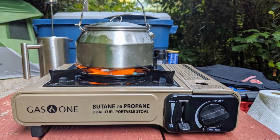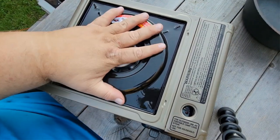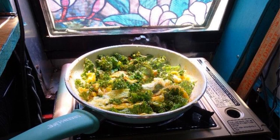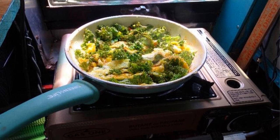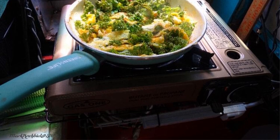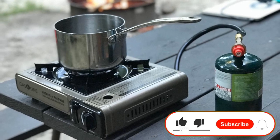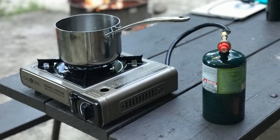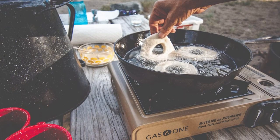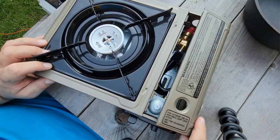No need for lighters or matches with this stove. The GS3400P is easy to use with an adjustable heat dial and automatic piezoelectric ignition. Safety features include a built-in pressure sensor, cartridge ejection system, and gas flow cutoff mechanism. Butane will eject the cartridge when irregular pressure is detected. I chose this one based on the reviews and the ability to use two different fuels. It's nice and compact, so I can keep it in my doomsday case, and it puts out a ton of heat.